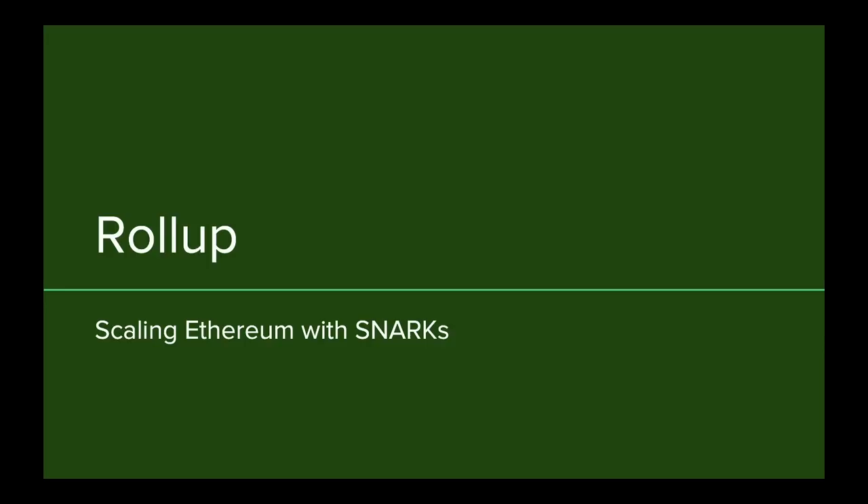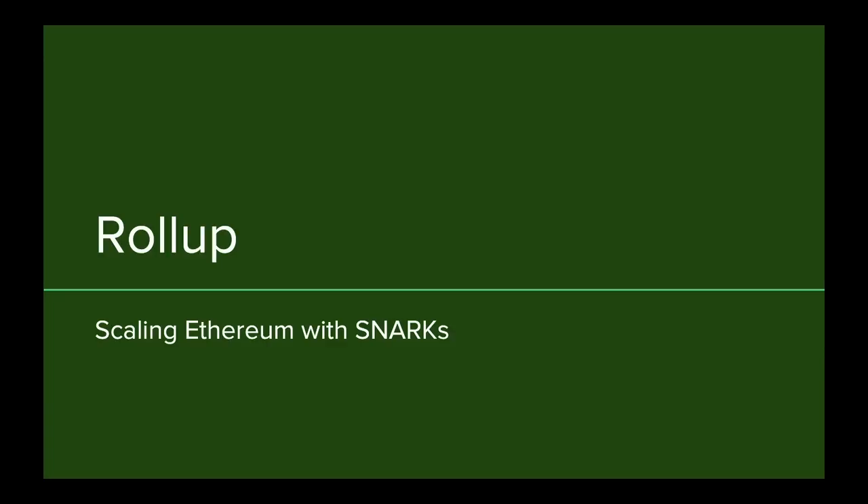Alex from the Ethereum Foundation is going to start off and talk about scaling using ZK-SNARKs. I've been working on the rollup — this is what we call this iteration of plasma, though we don't call it plasma because plasma people don't like it. It's the idea of a sidechain driven by zero-knowledge proofs, specifically SNARKs. The other approach is STARKs, and Ken is going to talk more about that.